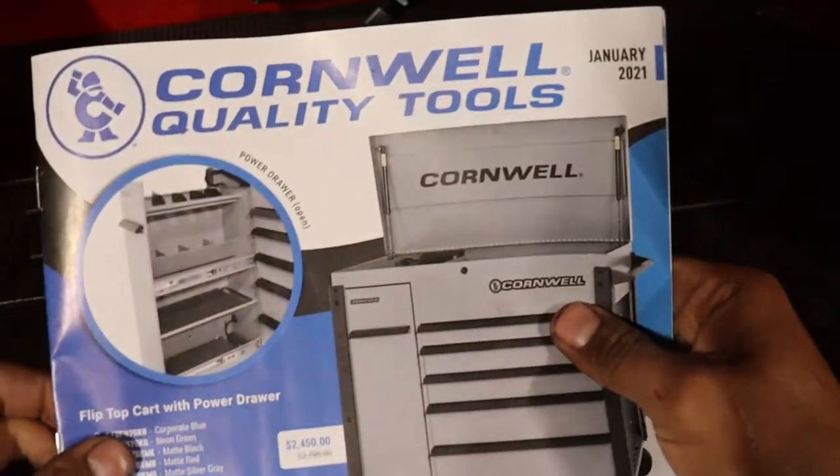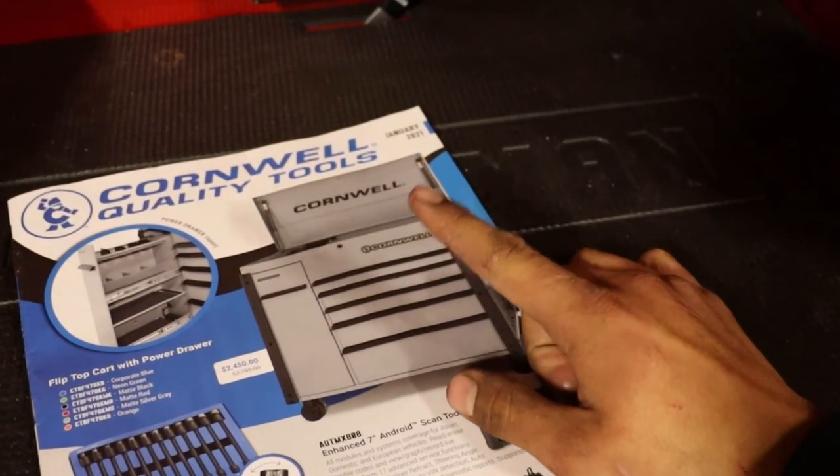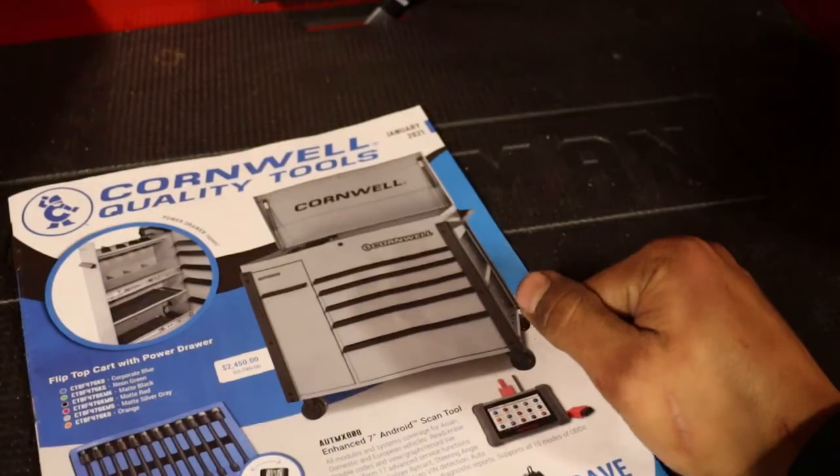And that's the January flyer for Cornwell. Hope you guys had a good Christmas, happy New Year, and I'll catch you in the next one.